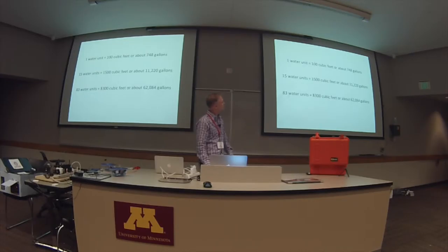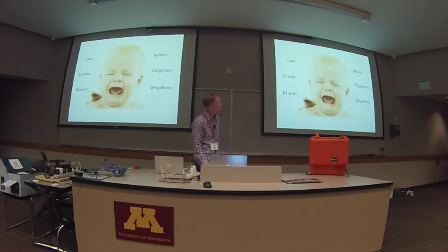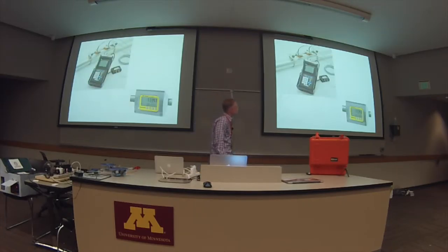I would get a bill like the one you saw, and this would be my first reaction: 'What?' Once I look down and see how much water I've actually used and how much it cost me — there I am. So I went online looking for metering and started looking at a specific type: an ultrasonic meter. These clamp around the pipe.